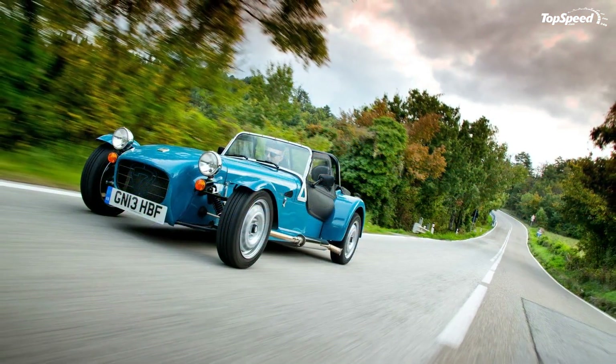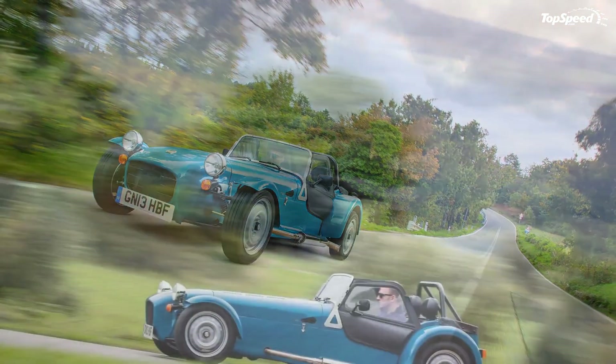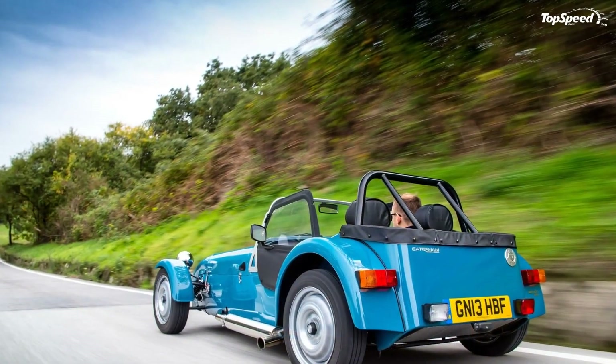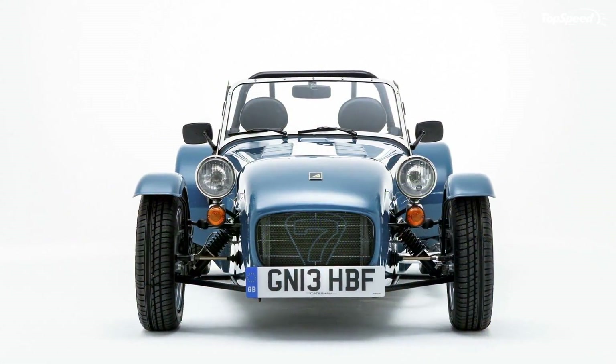Optional exterior features include a full windscreen and weather equipment, a no-cover aluminium aero filler cap, and a spare wheel and carrier.